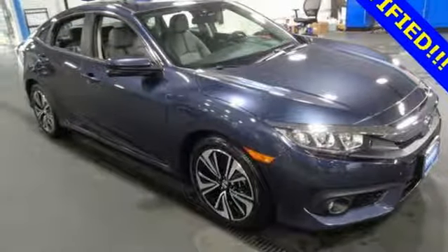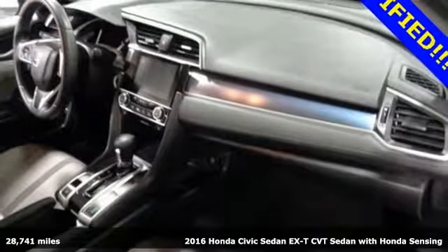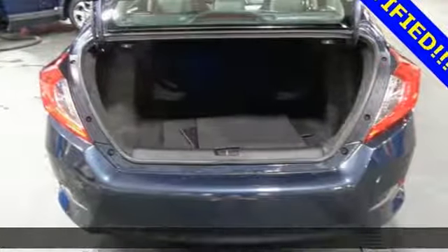It's a 2016 Honda Civic Sedan. It's efficient and fun. It's practical and fun. The Civic is perfectly suited for your life and fun.